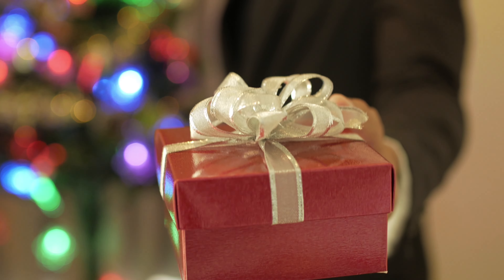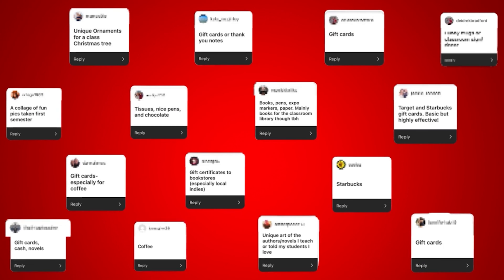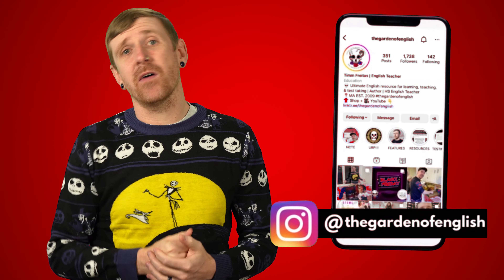Giving gifts can be tricky when you don't know what someone wants, especially if you're not a gift-giving ninja or the type of person who takes mental notes every time someone mentions something they really like. So a couple weeks ago, I asked my English teacher friends on Instagram to tell me what they would actually want to receive during the holidays.